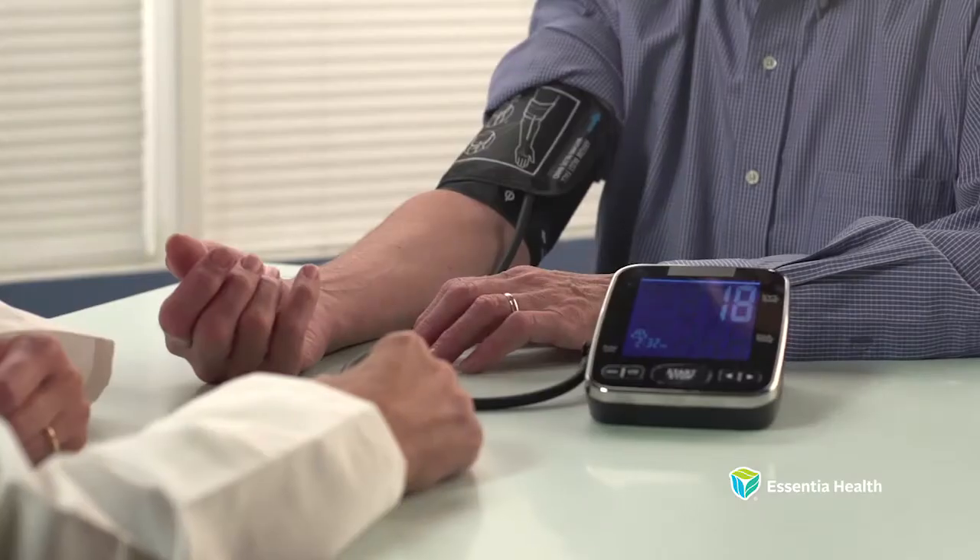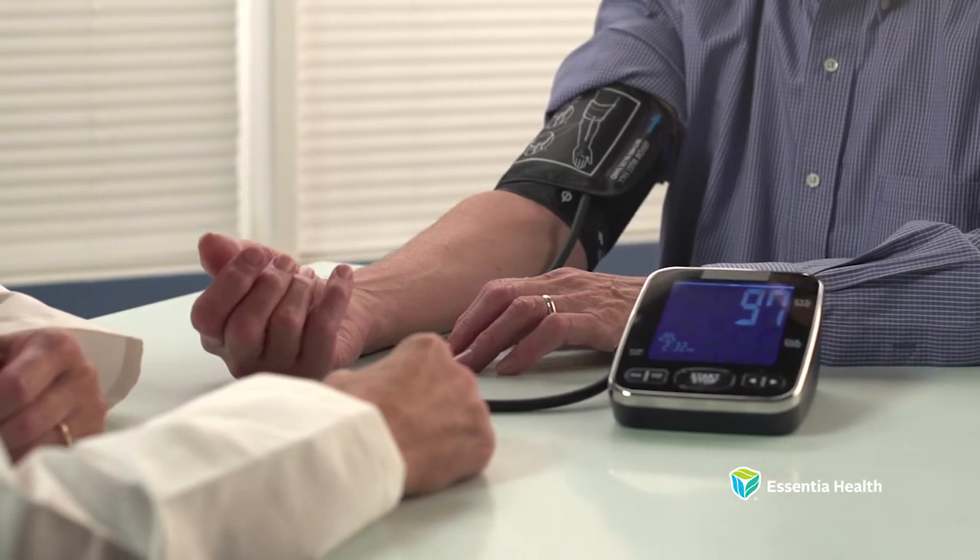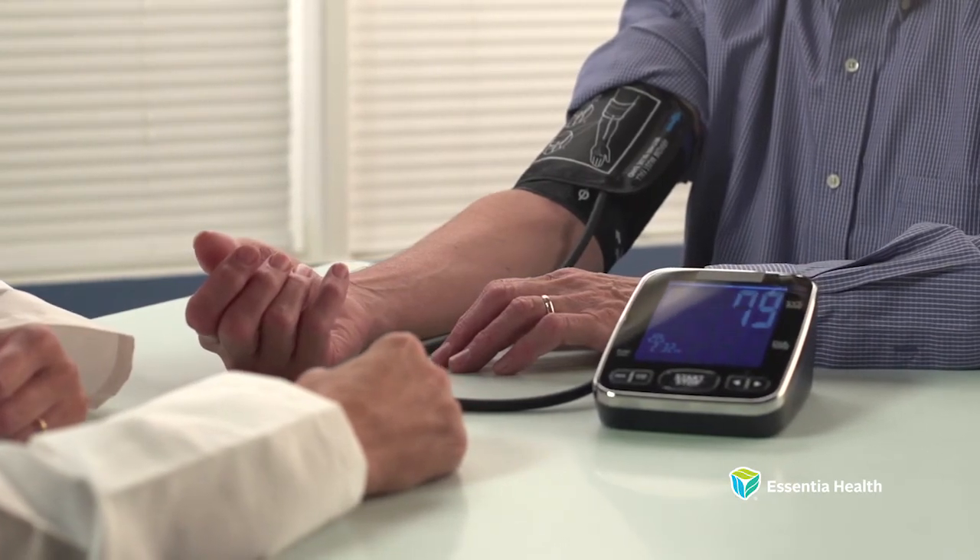According to Dr. Karathapalli, the biggest benefit of now offering the Micra device is the ability to provide world-class care close to home. Having a facility closer to home to answer their questions, to be able to drop in and check on the site — that provides a great advantage for our patients.